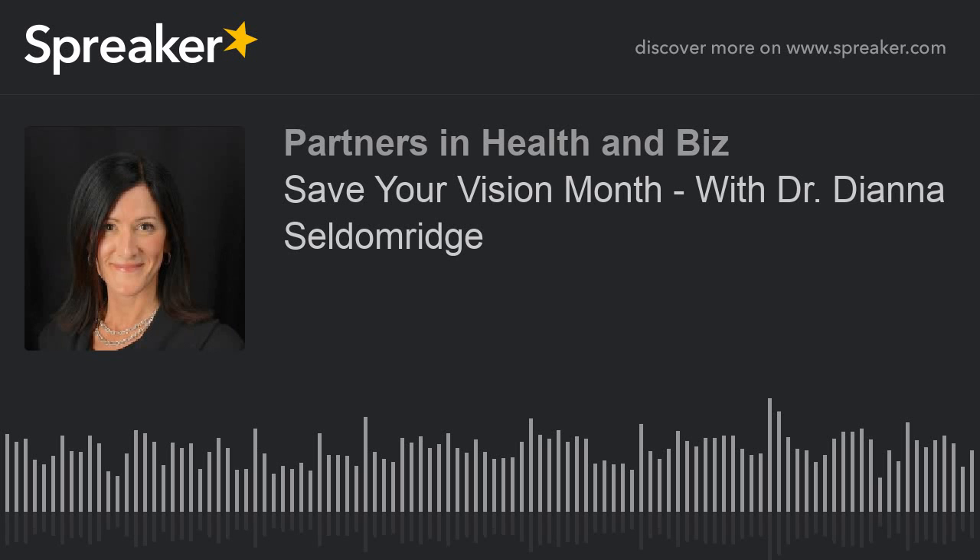Do you recommend those type of glasses for most people? I believe those have to be prescribed by a doctor — you can't just go to a store. Those are prescription glasses, and you really don't need them if you don't have a prescription. They're more expensive than glasses you can find at the dollar store. It's really a matter of personal preference — some patients get the lenses that lighten and darken, while others get a pair of prescription sunglasses and a pair of regular glasses. Either way is fine.